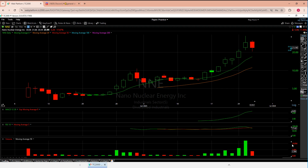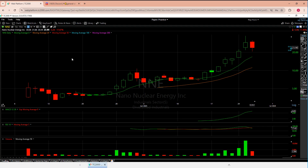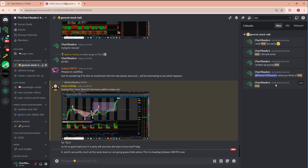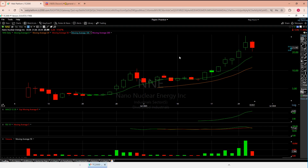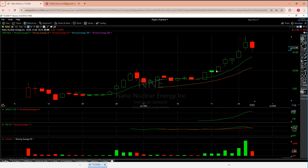I found NNE on the 18th, and truth be told I had no idea it had anything to do with nuclear energy — obviously it was in the name, but it was nothing more than a scanner find. You can see I called it on the 18th, and here is that 18th candle. Why did I feel good? Because we were finally able to get over the biggest candle to the left.